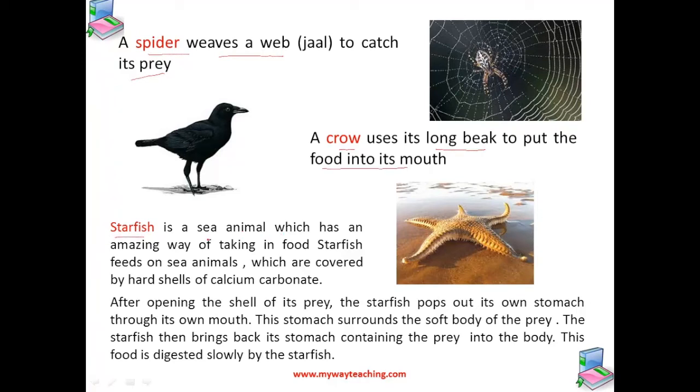A starfish is a sea animal which has an amazing way of taking food. Starfish prey on animals covered by hard shells of calcium carbonate. After opening the shell of its prey, the starfish pops out its own stomach through its own mouth. This stomach surrounds the soft body of the prey, and the starfish then brings back its stomach containing the prey into the body. The food is digested slowly by the starfish.